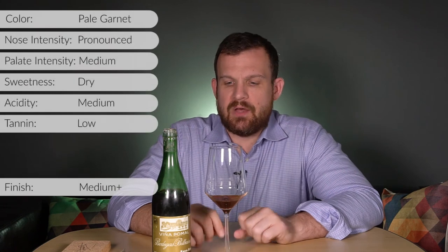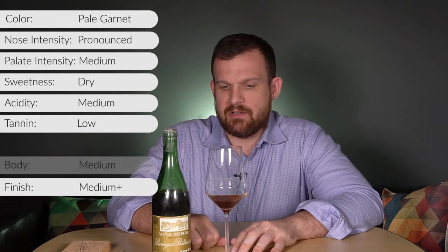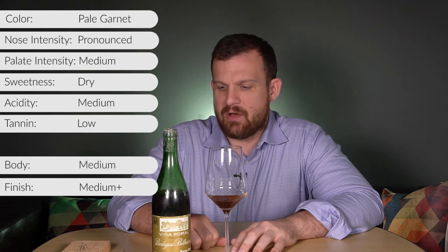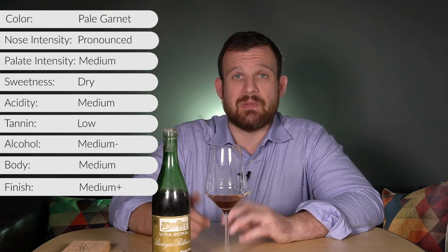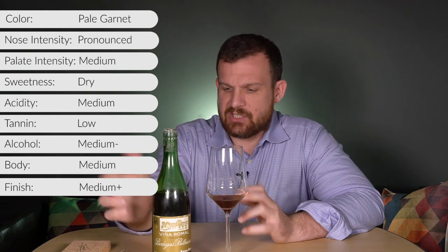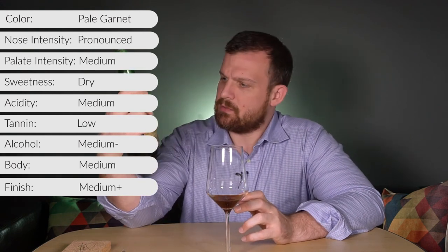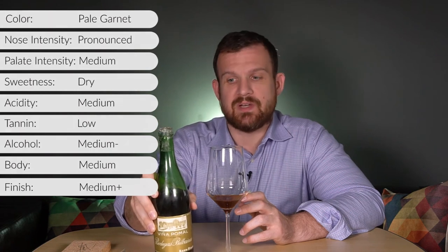The finish is medium-plus in length. This wine is definitely on the downhill for me. The alcohol is medium-minus — probably around 12 percent. I couldn't find it on the bottle; it's either written really small or it's so old they didn't have to put it on there by law.